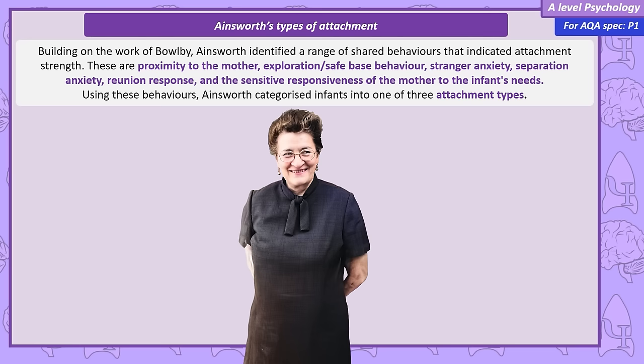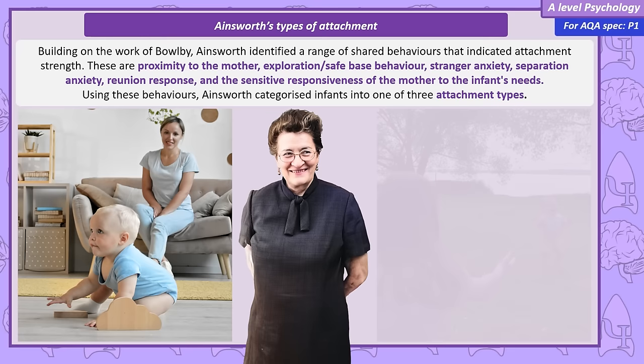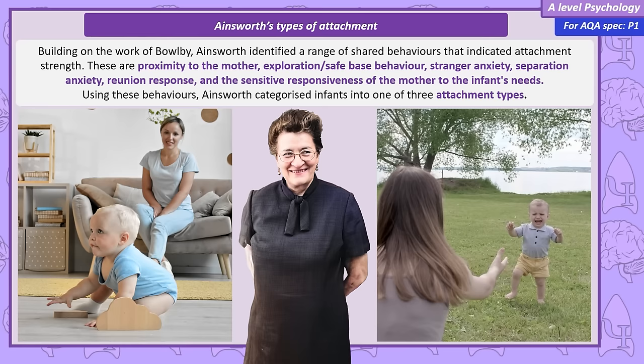Ainsworth's types of attachment. Mary Ainsworth expanded on Bowlby's work, identifying key behaviours that indicate the strength of an infant's attachment to their caregiver. One behaviour is infants maintaining closeness to their mother, known as using the mother as a secure base for exploration, frequently returning to her. Other important behaviours include demonstrating anxiety around strangers, showing distress when separated from their mother, their reaction when reunited with their mother, and how well the mother can interpret and respond to their infant's needs.